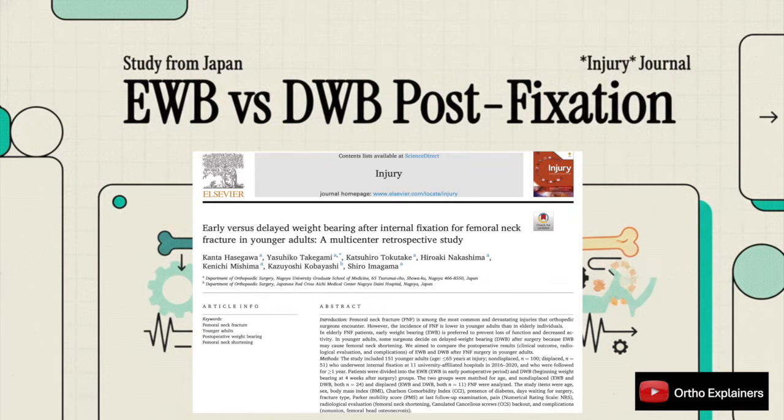Today, we're going to dig into a paper that tackles a question we all wrestle with. You've just fixed a femoral neck fracture in a younger adult. You're writing the post-op orders. What do you say about weight-bearing? It's a classic dilemma. But this recent multicenter study out of Japan might just give us some evidence to rethink our go-to protocols. Let's break it down.